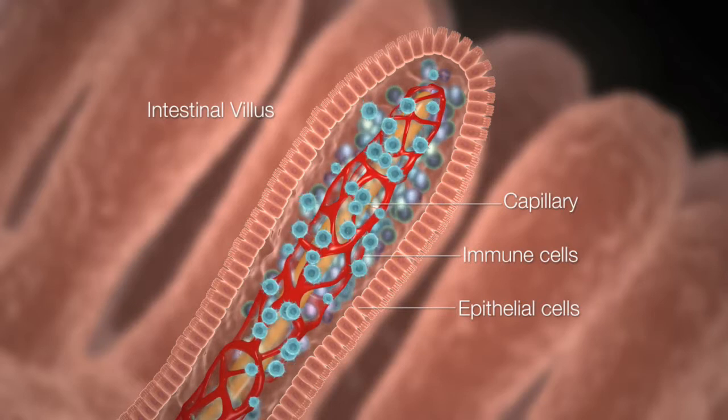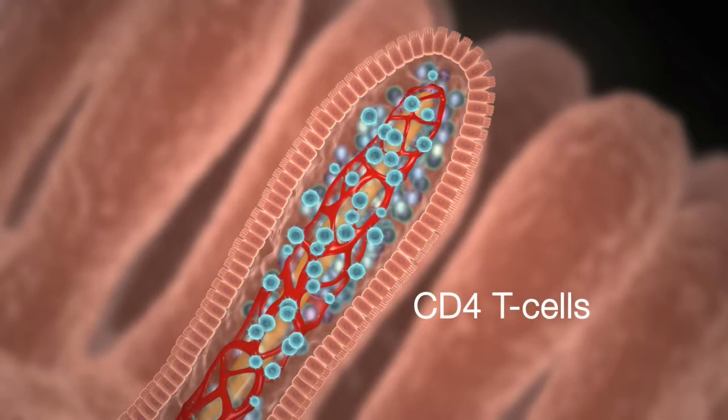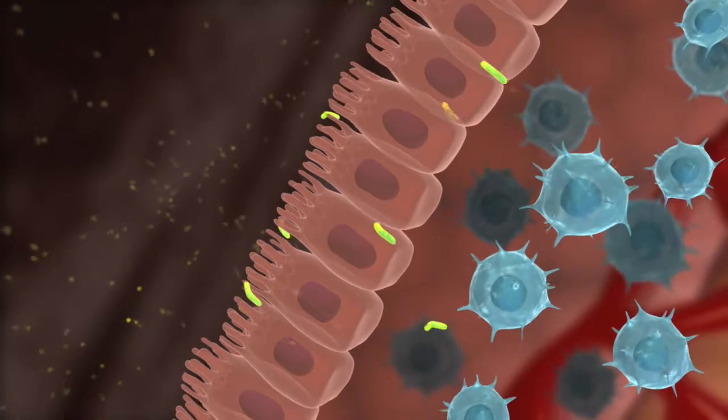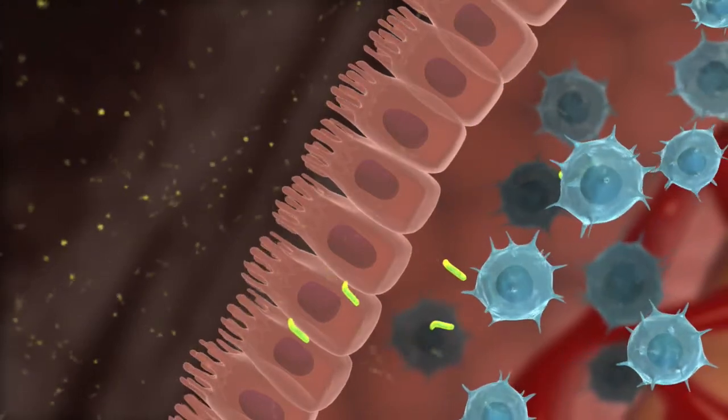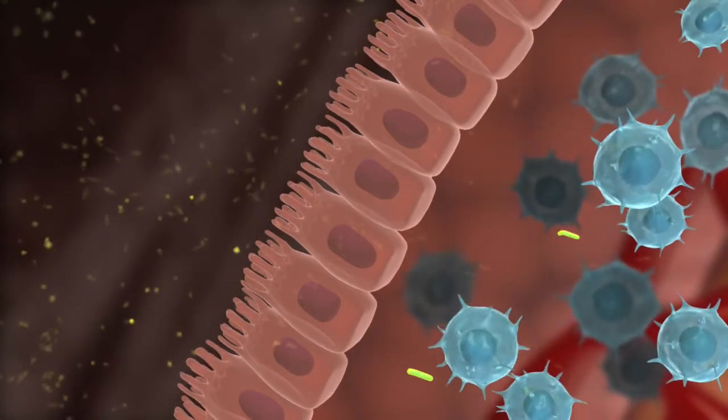One important subset of immune cells is known as the CD4 T cells. These are T helper cells that provide protection to the gut against invasive bacteria or naturally occurring gut flora.